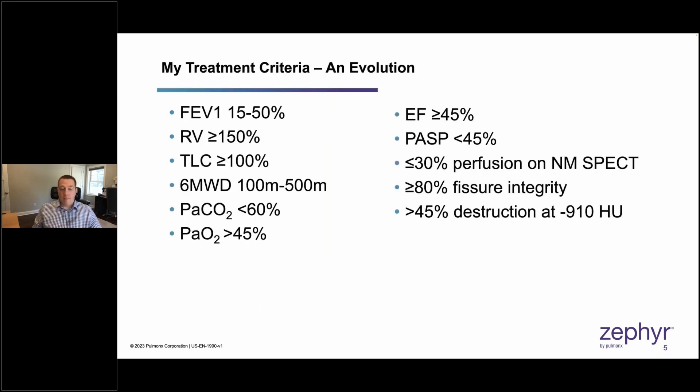When I first launched my program, I was very strict about the criteria I used to accept potential candidates — adhering to the LIBERATE criteria very rigidly. Since then, over the past four years, those criteria have become much more relaxed. I've relaxed my FEV1 criteria, my RV, as well as the criteria in my blood gas.